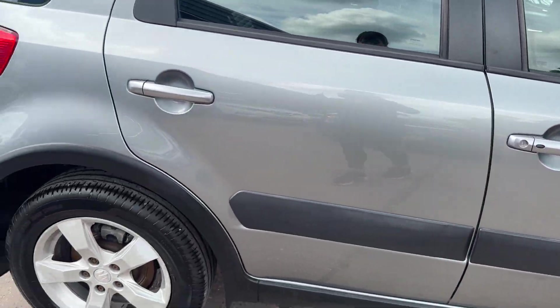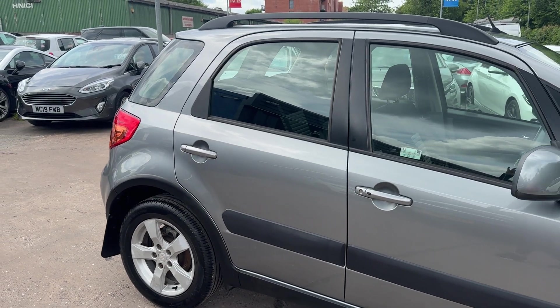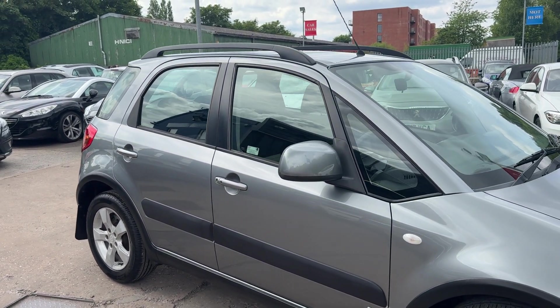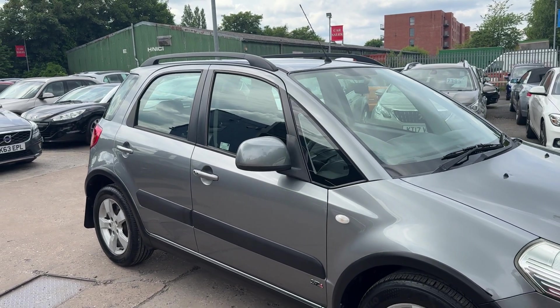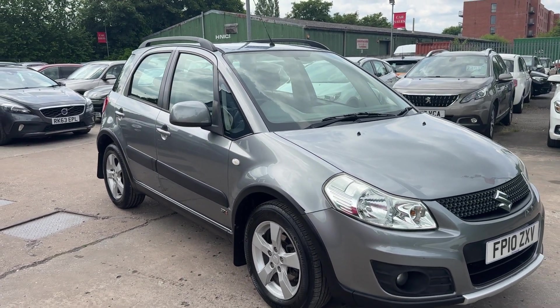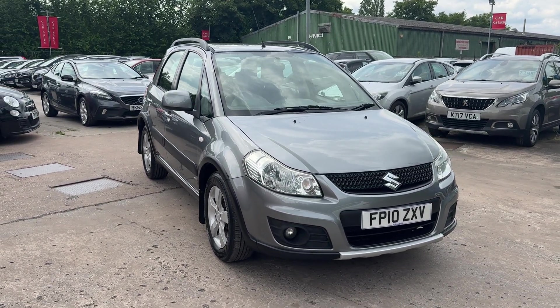We'll MOT and service the car for you when it's sold. Part exchange is welcome and finance is available via our online calculator. The car has been HPI and mileage checked and we also include a free 12 month AA membership. That's available at Cantilever Car Centre, Station Road, Latchford, Warrington, Cheshire.